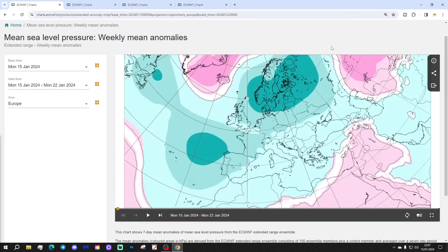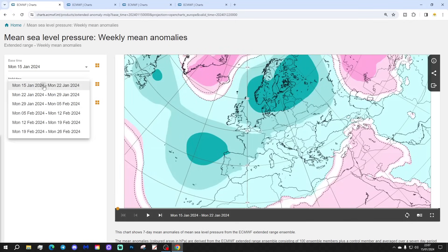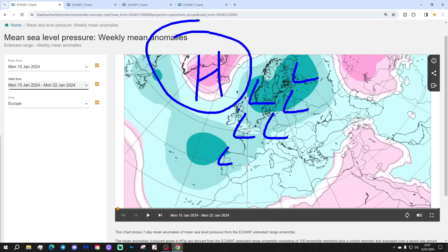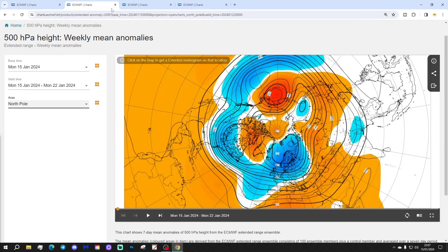Let's start off with the situation across Europe for week one, which will be the 15th to the 22nd of January. It looks unsettled in the week ahead with a trough of low pressure across much of Northern and Western Europe. There's a blocking area of high pressure over Greenland and Iceland that's gradually reducing, but still enough to bring cold air down into that trough across much of Northern Europe. The jetstream is really digging southwards up there.